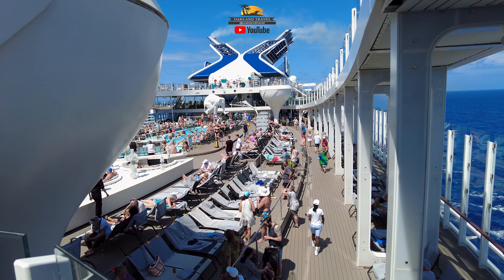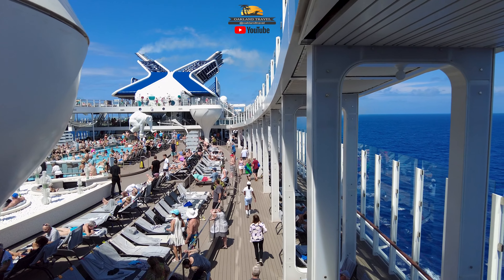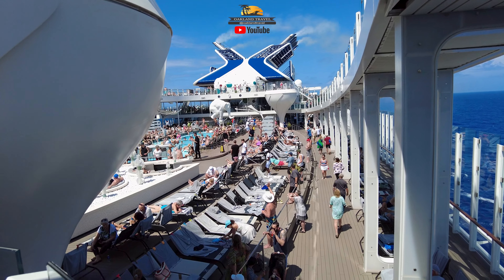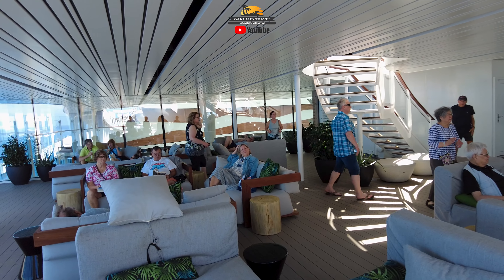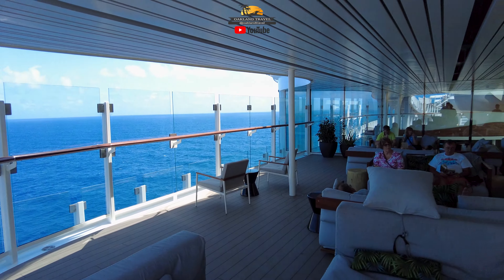On the left side of the screen, the hot tub kind of blocks the view a little bit, but it's not too bad. On the right side of the screen you've got a beautiful view of the ocean. And that's the running track — the elevated running track that comes down from Deck 16 down to Deck 14.